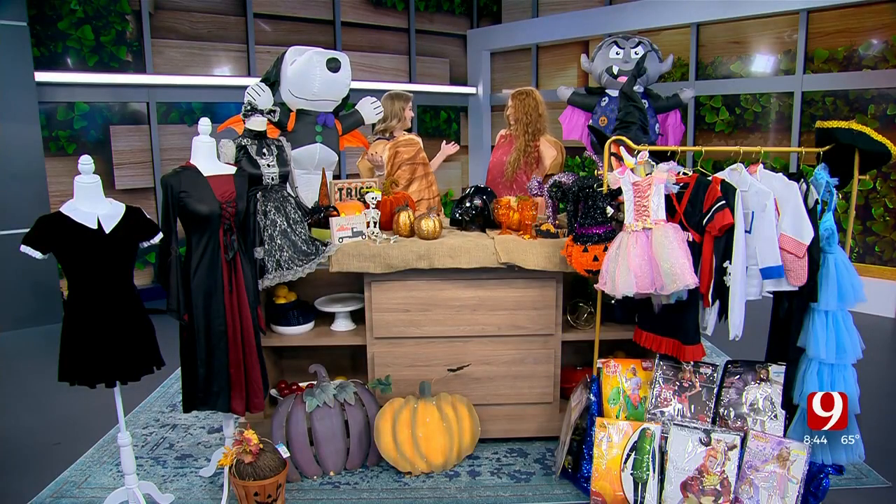Completely switching gears. We're ready for Halloween. You're the peanut butter to my jelly. Perfect, I love it.